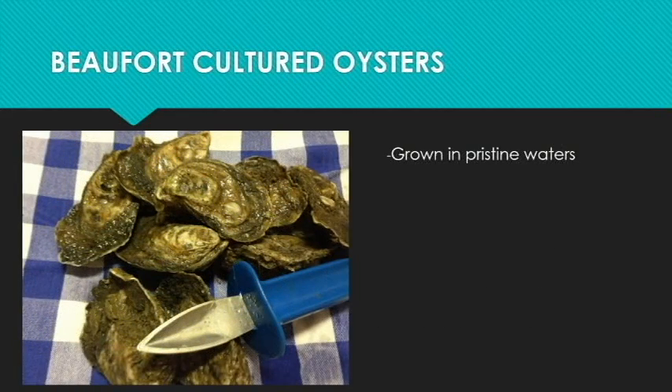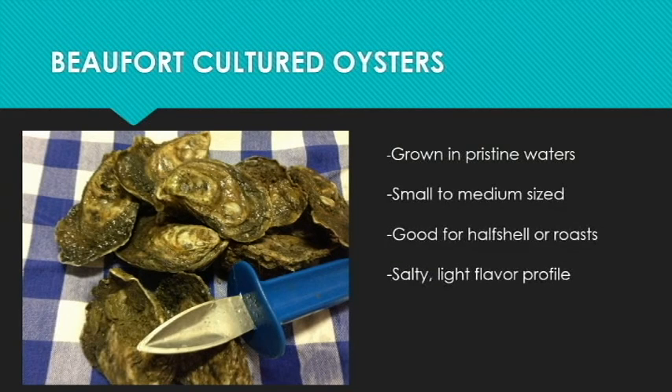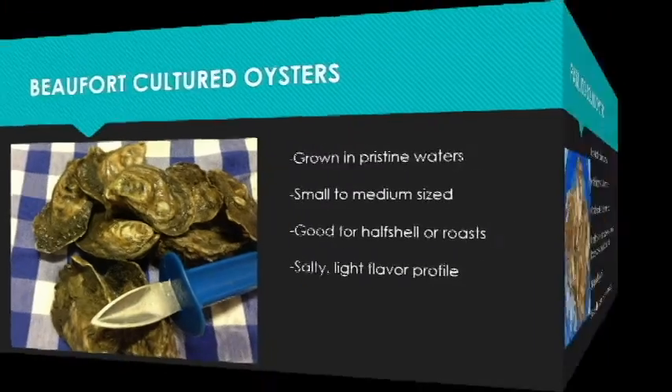The next cultured oyster we sell comes from Beaufort, North Carolina, and we usually sell these year-round. They're grown in pristine waters near Beaufort, North Carolina. They're a smaller, more medium-sized oyster, but they're also good for half-shell or oyster roast. They also have a salty and a little bit lighter flavor profile.